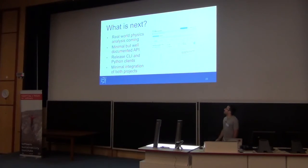What is next? Real-world use cases — not just Hello World, but real analyses. The minimum viable goal is a usable API, since right now we are prototyping minimal versions. Also: release of the CLI and pilot plans, and a minimal integration of both projects — REANA and CERN Analysis Preservation. Eventually you would look at your preserved analysis and also see how it's being run in the background.